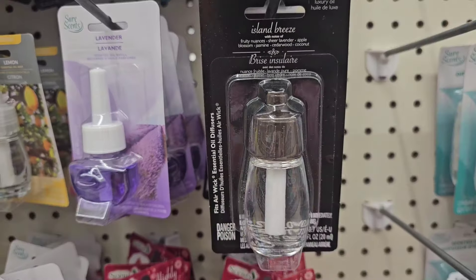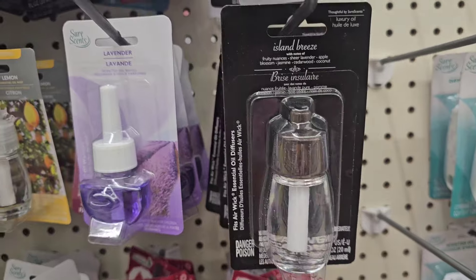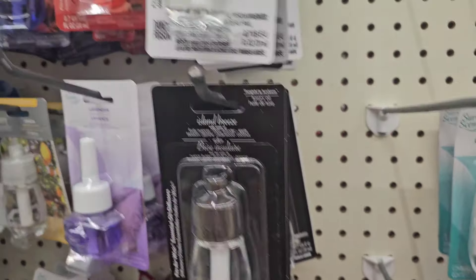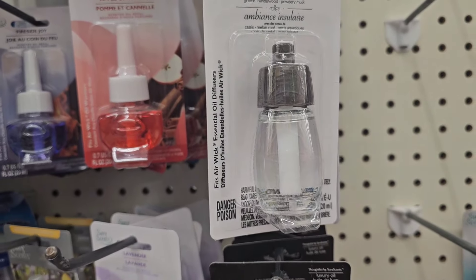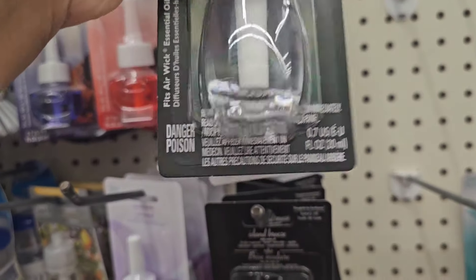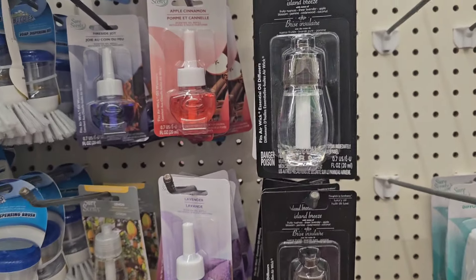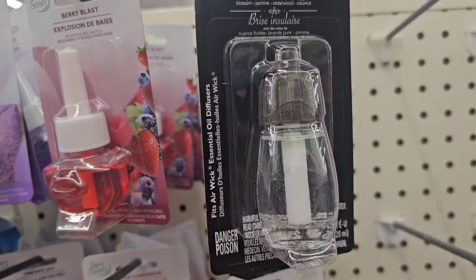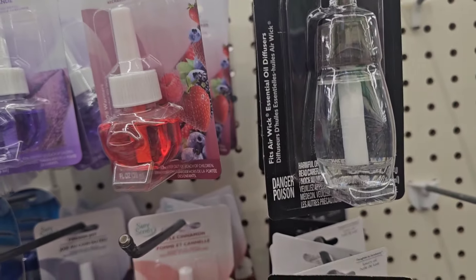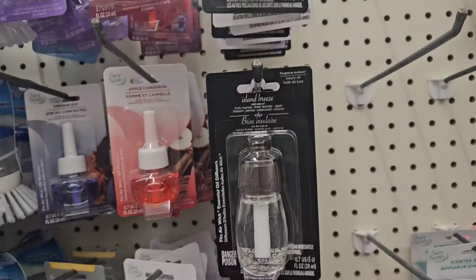These go along with those room sprays — they have Island Breeze and I believe Island Vibe. These are the oil diffusers and it says it fits an Airwick dispenser. If you've tried these, let me know how they work. I'll probably regret leaving these behind because these have not made it locally yet, but I'm just curious.